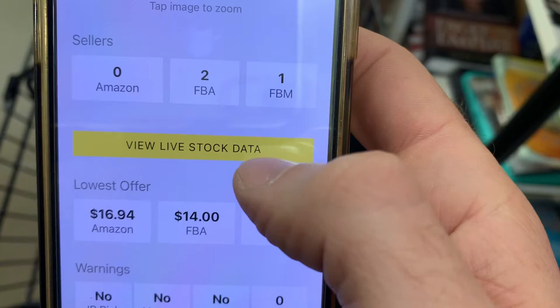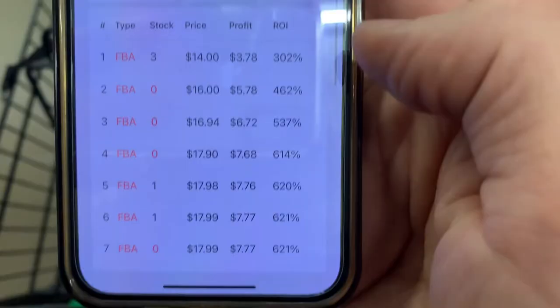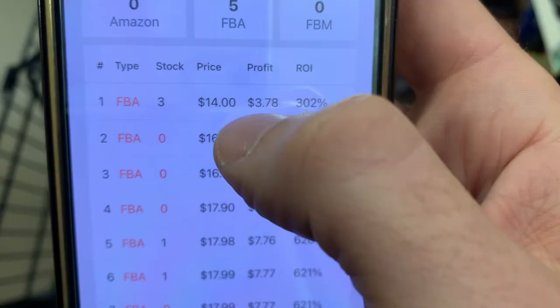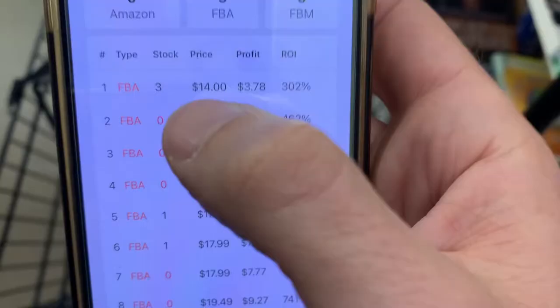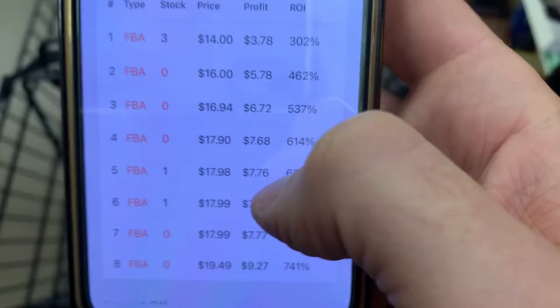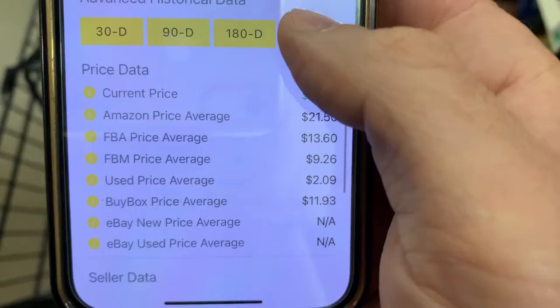That's a really important piece of data — you need to look at those charts. Hitting 'view live stock data' shows how many copies other sellers have in the Amazon warehouse right now. One seller has it at $14 with three copies, and two people are selling at almost $18 with one copy each. This matters if a seller had 50 copies or Amazon had a thousand. This section also tells you if there's an IP risk or hazmat — obviously a book isn't a hazmat.